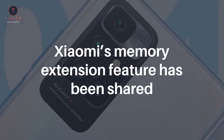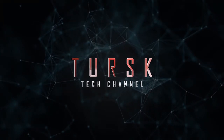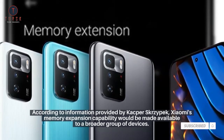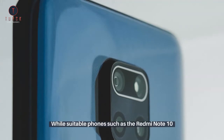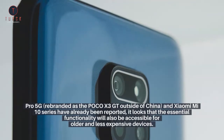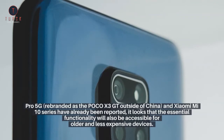Xiaomi's memory extension feature has been shared, and according to available information, Xiaomi's memory expansion capability would be made available to a broader group of devices. While suitable phones such as the Redmi Note 10 Pro 5G, rebranded as the Poco X3 GT outside of China, and Xiaomi Mi 10 series have already been reported, the essential functionality will also be accessible for older and less expensive devices.